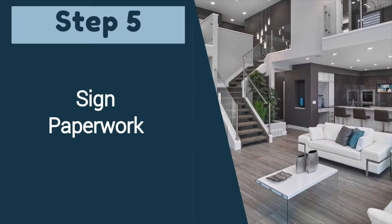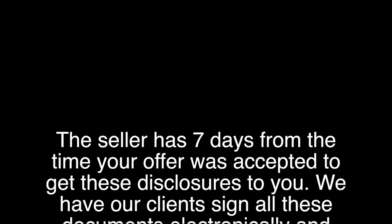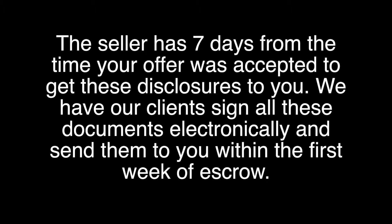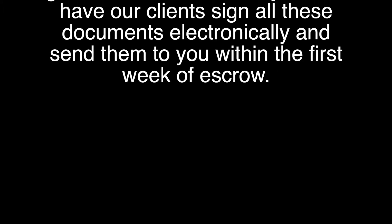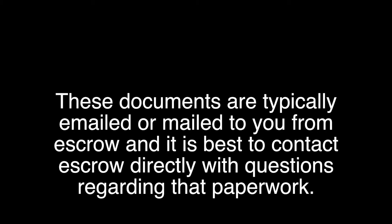The fifth step would be to sign disclosures. You will receive disclosures from three sources during your escrow. First, you receive paperwork from the real estate agent representing you in the transaction, which will have documents from the seller as well as required documentation from the Department of Real Estate. The seller has seven days from the time your offer was accepted to get these disclosures to you. We have our clients sign all these documents electronically within the first week of escrow. Second, you will have disclosures from escrow that you will need to sign and send back. These documents are typically emailed or mailed to you from escrow, and it is best to contact escrow directly with questions regarding that paperwork.